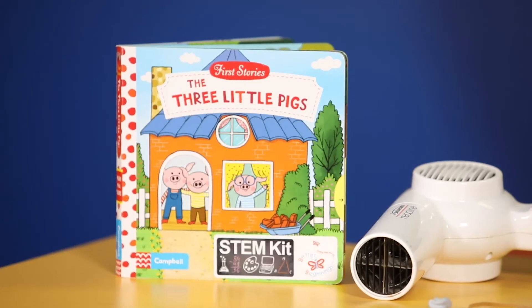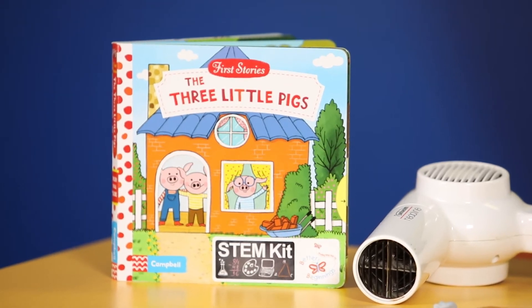Familiarise your children with the story of the three little pigs, where the pigs build three different types of houses: a straw house, a stick house and a brick house.